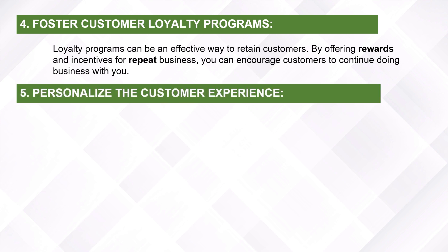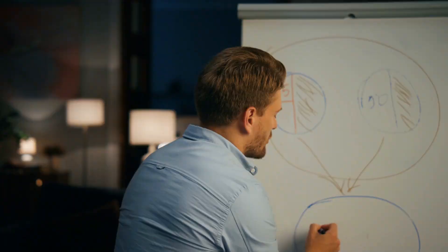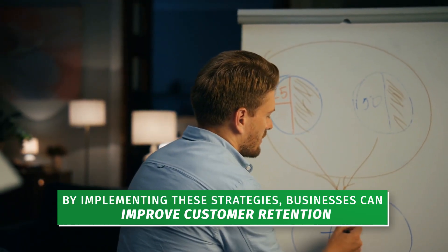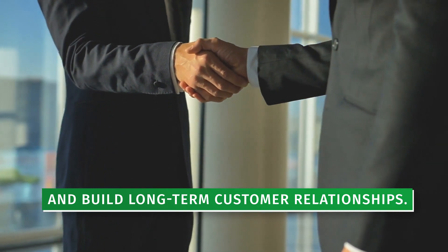Personalize the customer experience. Personalizing the customer experience can help create a sense of connection and build loyalty. This could include personalized recommendations, personalized email communications, or personalized promotions. By implementing these strategies, businesses can improve customer retention and build long-term customer relationships.